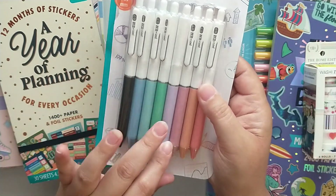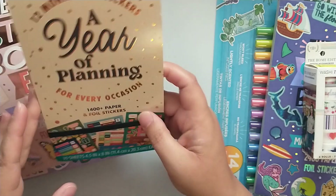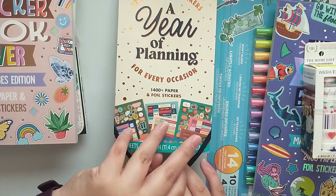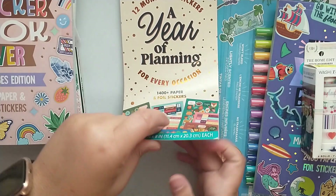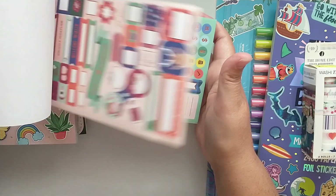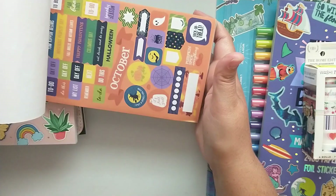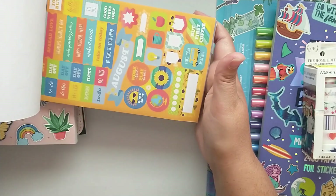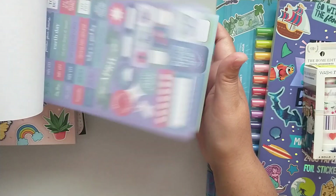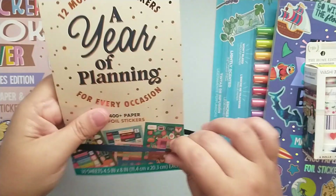I picked up this '12 Months, a Sticker a Year of Planning' — you get 1,400 paper and foil stickers. It goes through each month of the year and coordinates with what's going on during that month. I have used a couple of these stickers already.